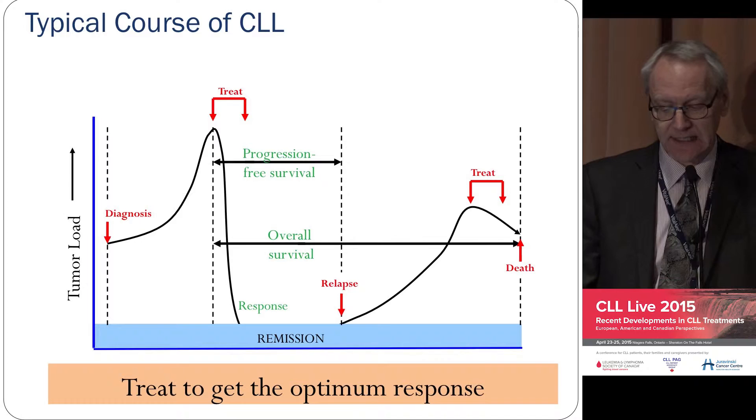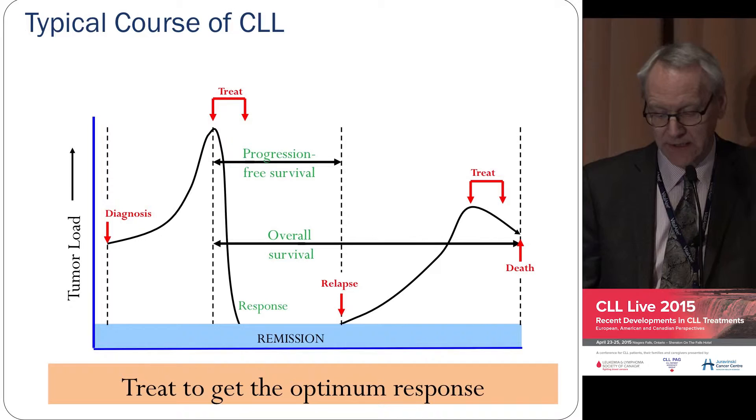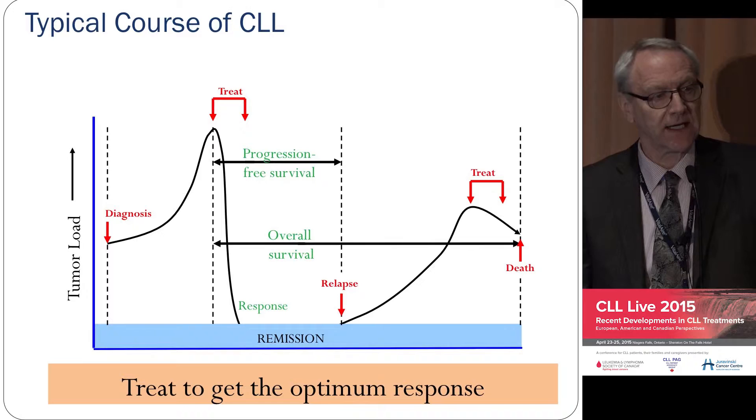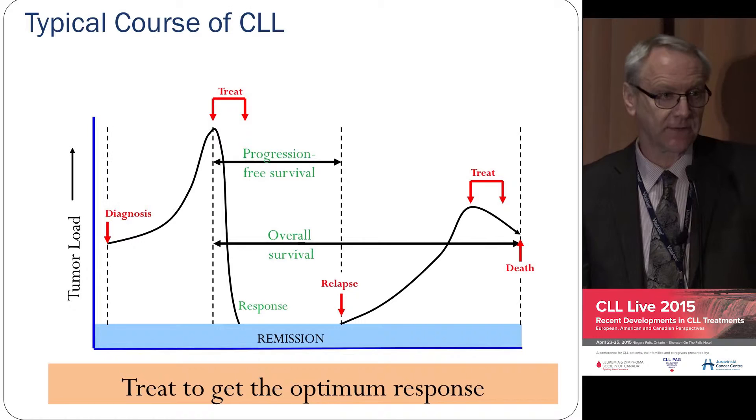This is a typical patient who gets diagnosed, the disease progresses, and then is treated and remains in remission for a while, then there's a relapse. The three main things we measure now are: the depth of remission — whether you get a complete, partial, or no response; what's called progression-free survival, the time from treatment until you relapse; and then overall survival. I'm mentioning these because I'll come back to them later.